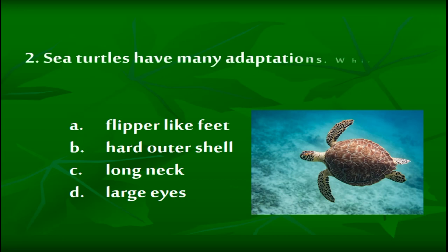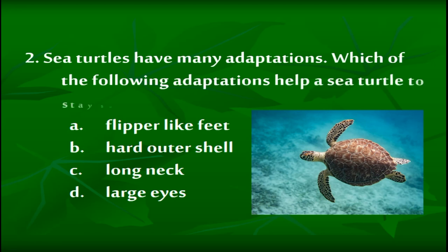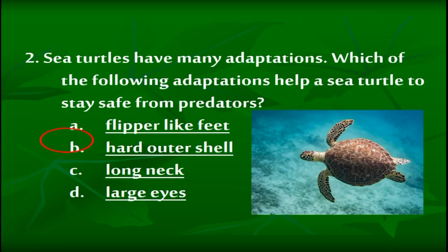Sea turtles have many adaptations. Which of the following adaptations helps a sea turtle to stay safe from predators? A: Flipper-like feet. B: Hard outer shell. C: Long neck. D: Large eyes. The correct answer is letter B — hard outer shell.